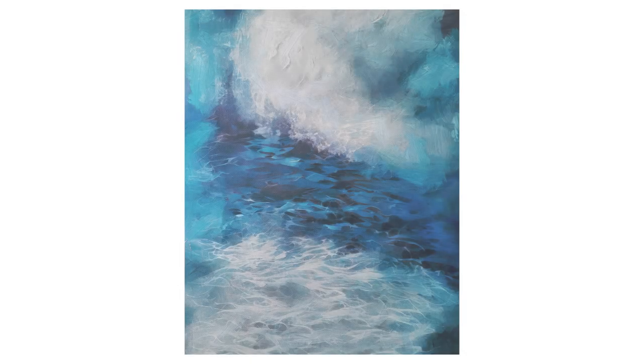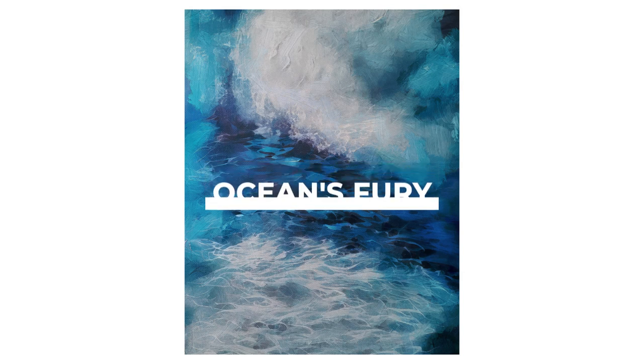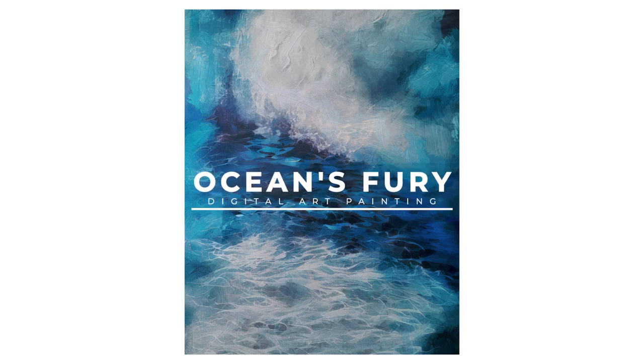Get ready to experience the raw power and beauty of the ocean with Ocean's Fury, a stunning digital painting by the talented artist Sam Kev. The intense movement of the waves and the breathtaking play of light will leave you mesmerized. The deep blues and greens in this masterpiece convey the vastness and mystery of the ocean, making it an unforgettable statement piece.